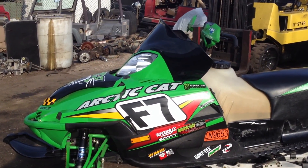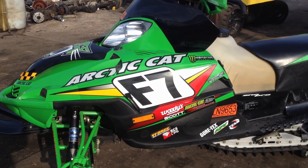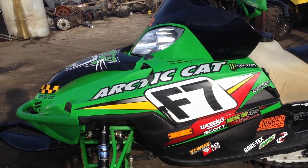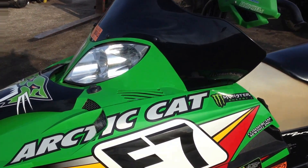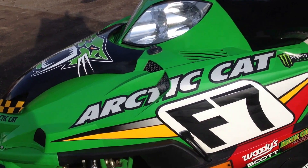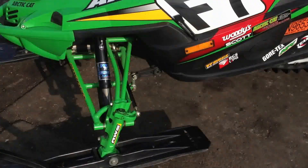It's just a wicked sled. It's got all the nice decals. Again, it's a limited edition Snow Pro Firecat F7 with Fox Float Air Shocks. I think that pretty much sums up the outside of it.